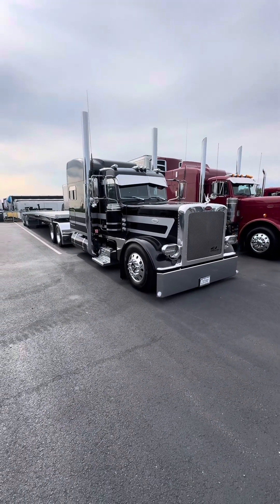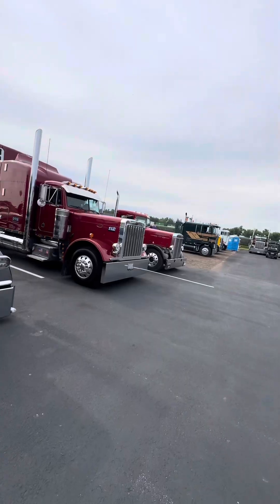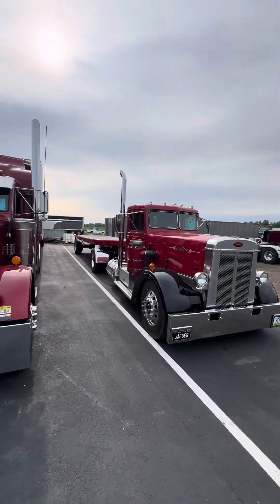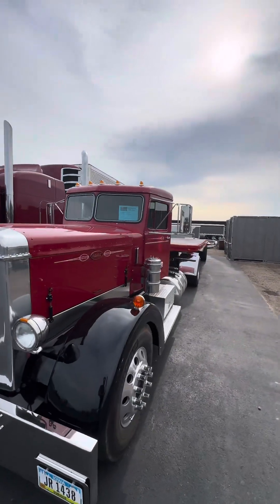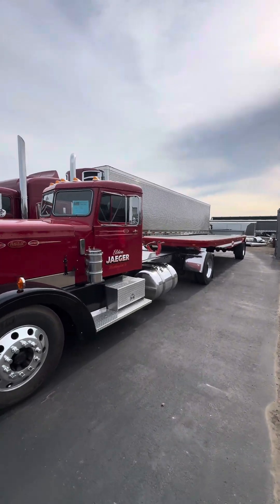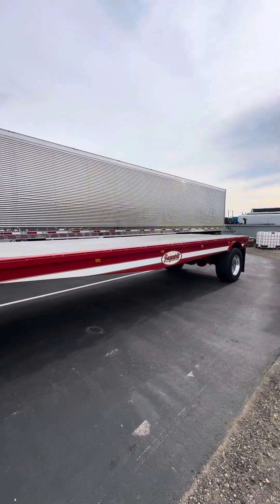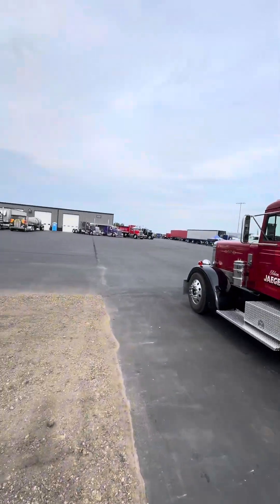I'm going to speed things up a little and do a walk-around. This is a cool old Pete — older unit with a kind of cool older trailer. It's a 1952. The trailer's pretty cool. Nice little setup there.